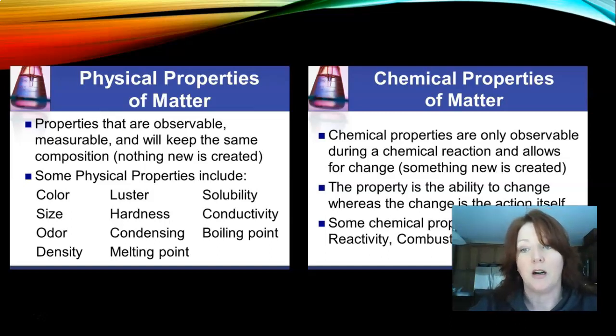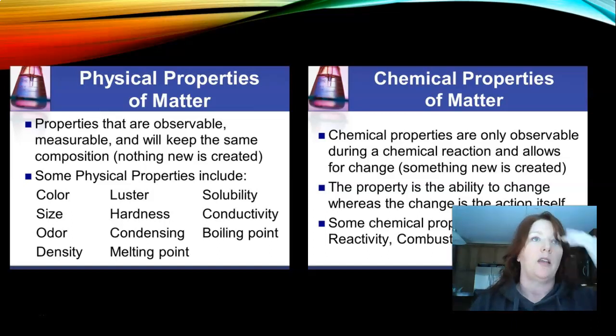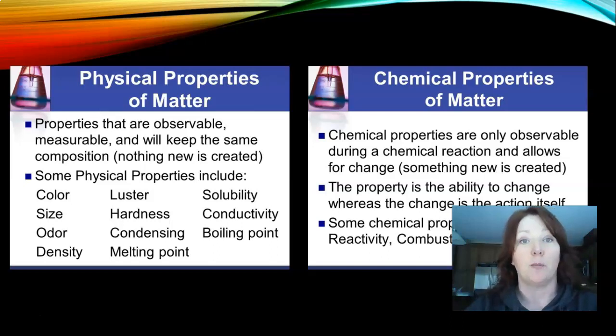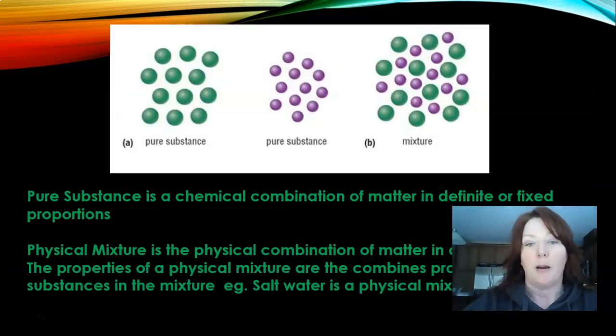Chemical properties are only observable during a chemical reaction, which means something new is created. The property is the ability to change, whereas the change is the action itself. Some chemical properties include reactivity, combustibility, or flammability. If you mix two things together, that causes a chemical reaction, or mixing two things together can make it combustible or flammable. That's the difference between a physical property and a chemical property.